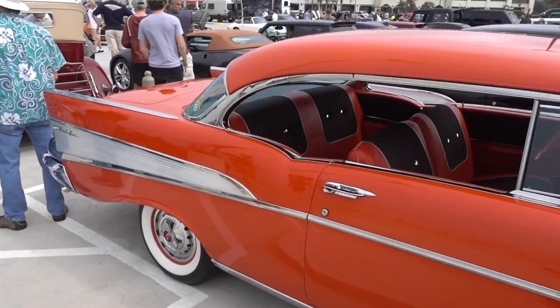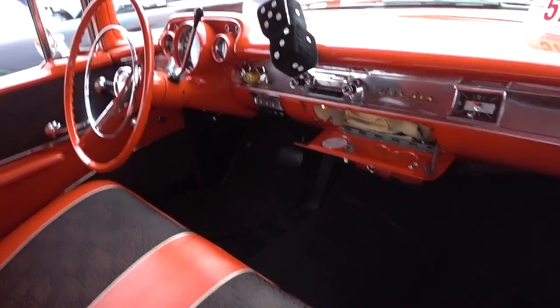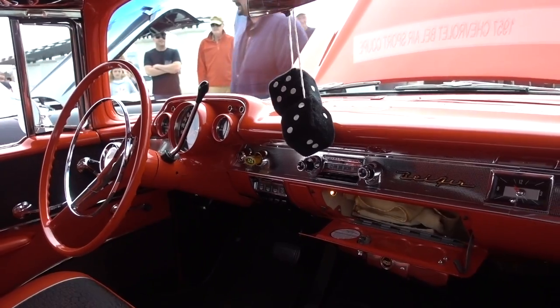Let's check out this Bel Air. Very nice. You need the fuzzy dice, you know.